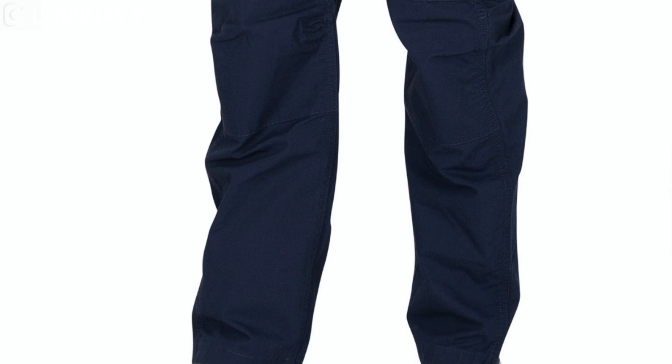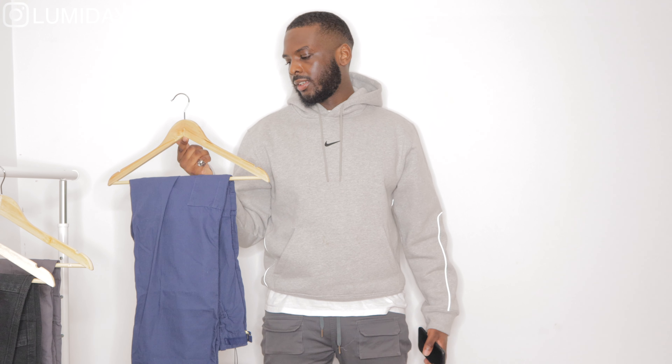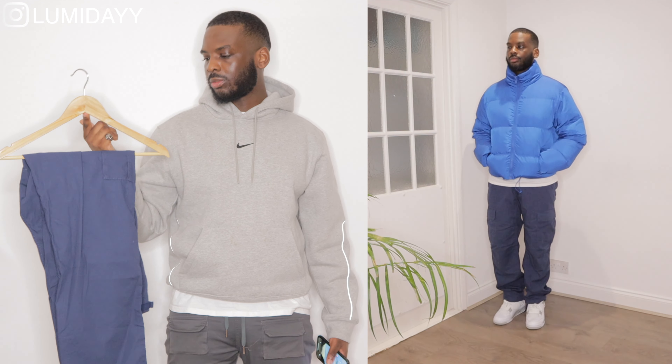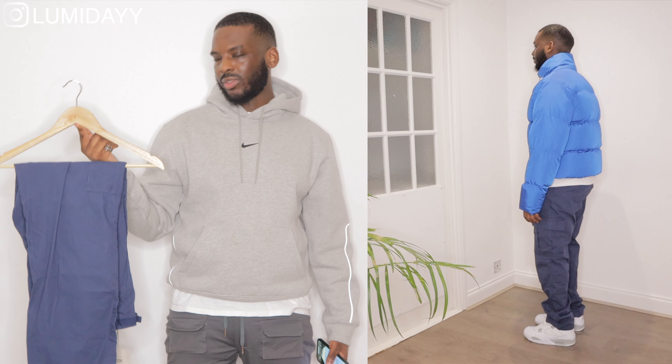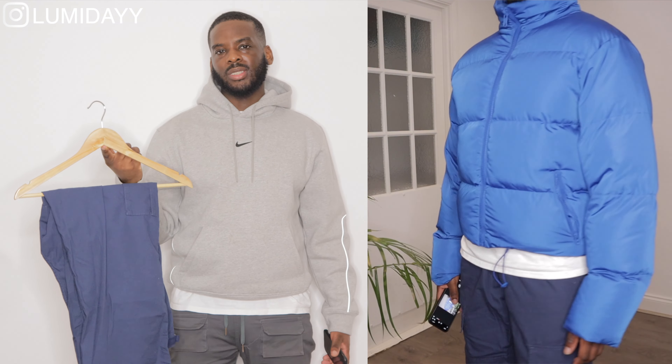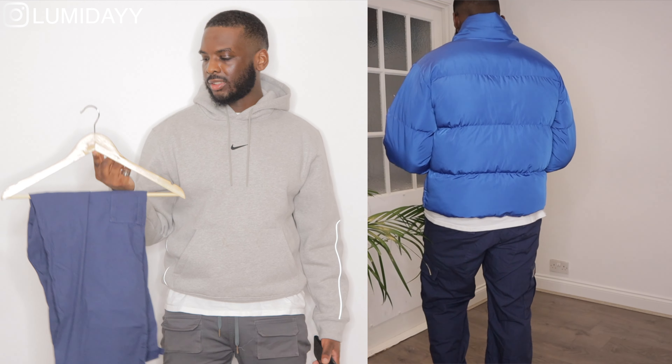Length-wise I would normally be a 32 but they didn't have that in stock, so I got 34. It still sits over the shoes nicely. With this navy blue color, I'd style these with another navy blue hoodie and a white t-shirt underneath, then layer with a royal blue puffer jacket. Finish the fit off with white Air Forces, Jordan 4s, or the cements — they'll go nice.